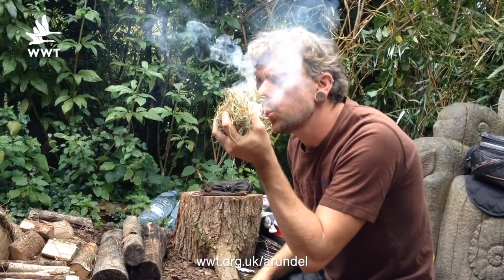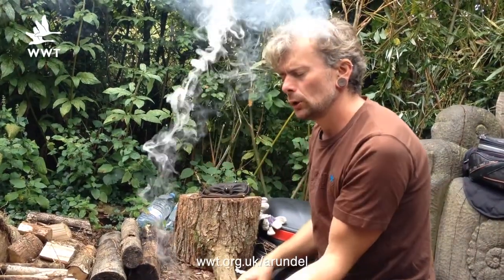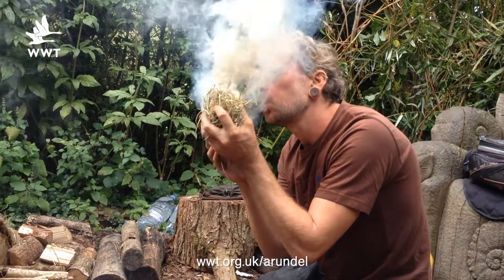Recently we had a bushcraft expert and foraging enthusiast, Jonathan Hewitt from Walk With Trees, in to teach us foraging and fire lighting in a workshop. I spoke with Jonathan and he gave us a rundown on what else you can find to eat in the hedgerows besides blackberries.